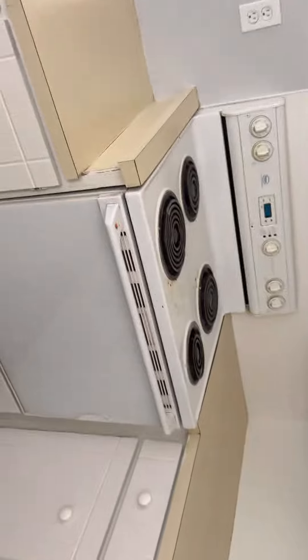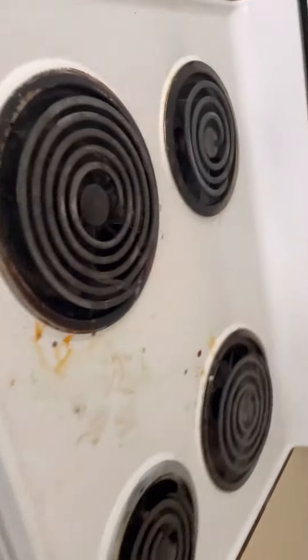Does not have a refrigerator. Needs a smoke alarm. Oven is dirty. Countertops dirty. No power on in unit.